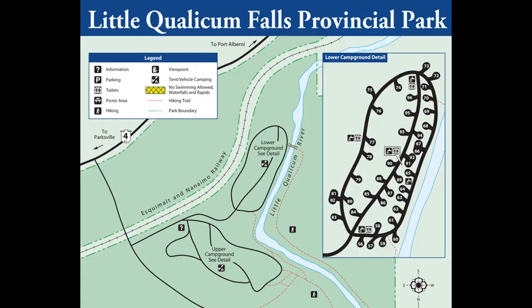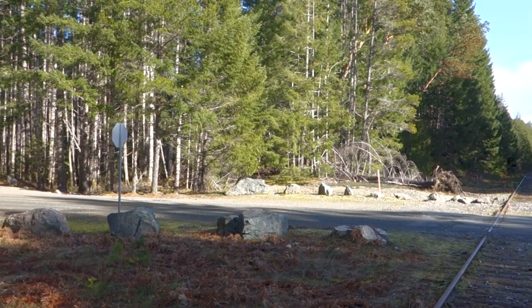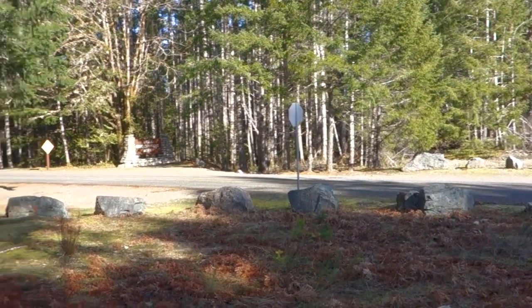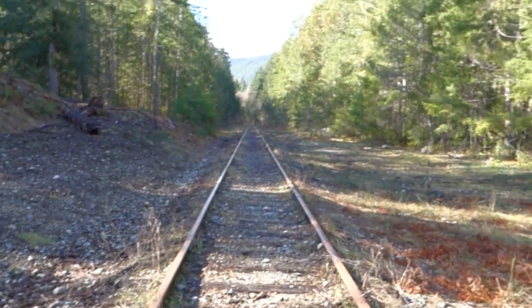Here's the Little Qualicum Falls Park map. The red circle is my start and end point. You can see the E&N Railway right of way which goes through the park, with the park on either side. That red circle is the point in my hike where I can see picnic tables and campsites as I'm walking by on the railway. Little Qualicum Falls Provincial Park - it's mile 10.3 on the E&N Railway's Port Alberni subdivision.